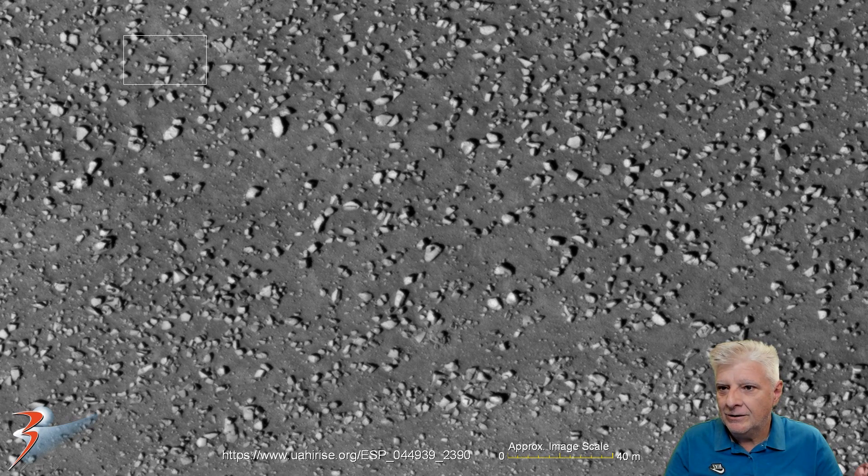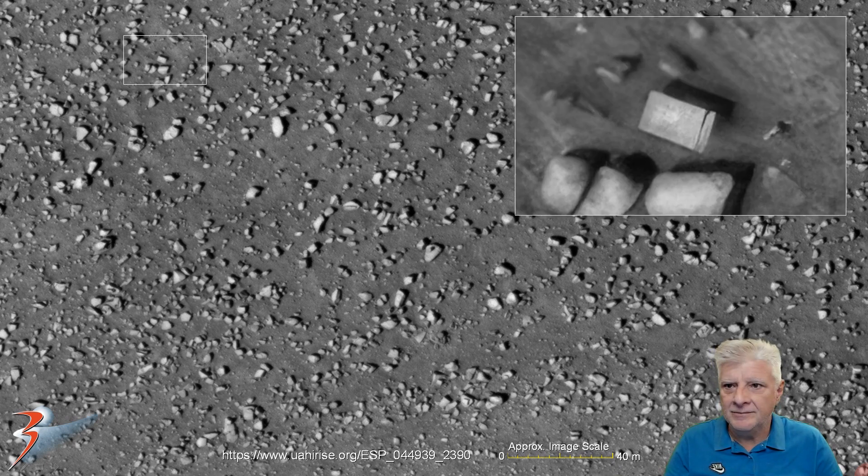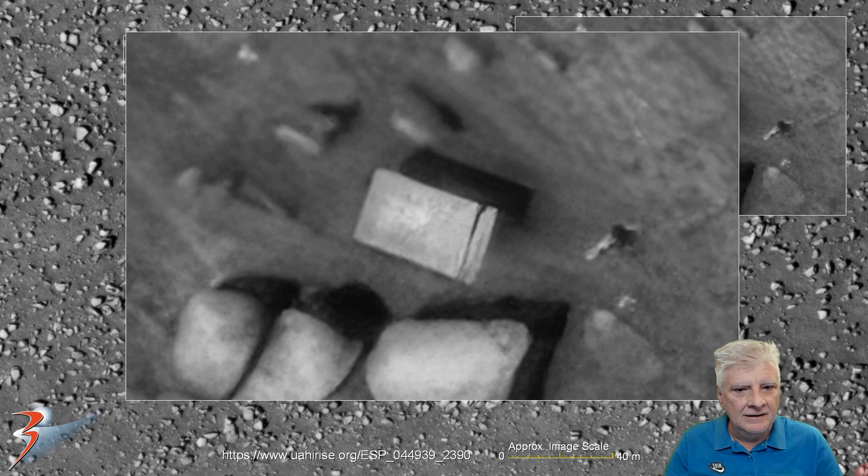Then we zoom in on the block to the top left. This one is about 5 meters long. Look at the unusual geometry of this piece — very symmetrical, nice right angles and straight edges. Don't know if that there could be a slot or a groove, or whether these are two pieces next to one another.